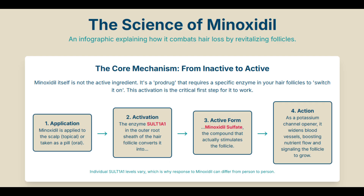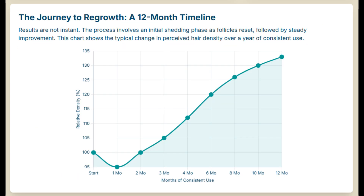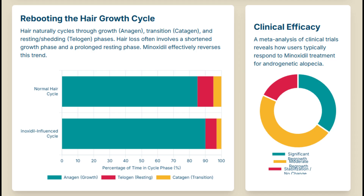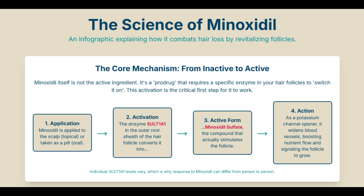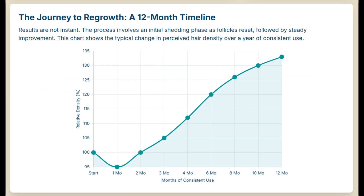Here's where minoxidil gets really interesting scientifically: it's not actually active right out of the bottle. It's what we call a prodrug — your body has to convert it. Specifically, an enzyme called SULT1A1, which is right there in the hair follicle's outer root sheath, needs to change it into its active form: minoxidil sulfate. This conversion is absolutely crucial. It explains why some people try the topical stuff and don't see much result — they might have lower levels of SULT1A1 in their follicles. For those individuals, sometimes low-dose oral minoxidil works better, because it bypasses that local step. The liver has plenty of the enzyme needed for conversion, so taking it orally gets the active form into the system regardless of scalp enzyme levels.